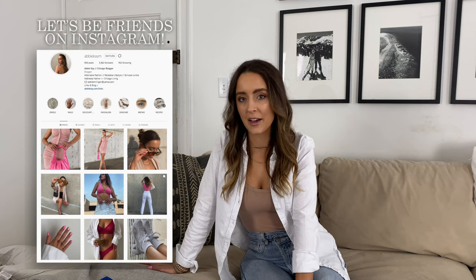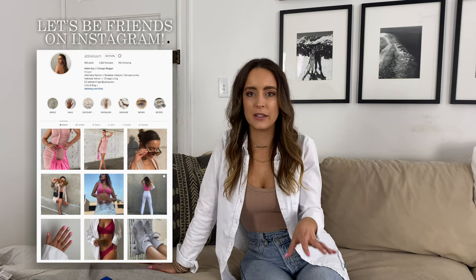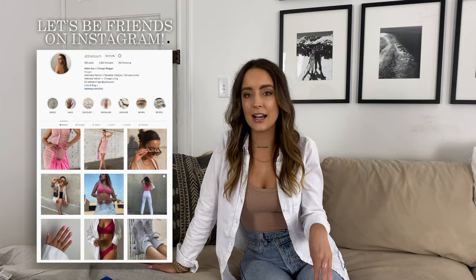Welcome back to my channel. If you're new here, my name is Abby and I'm a Chicago blogger. Today I'm going to be talking about the athletic dress. Athletic dresses are everywhere — we live near a little shopping area and every single girl walking past is wearing one. The top of the line athletic dress is the Outdoor Voices dress, and it runs about $110 after tax, which is pretty expensive for an athletic wear outfit.